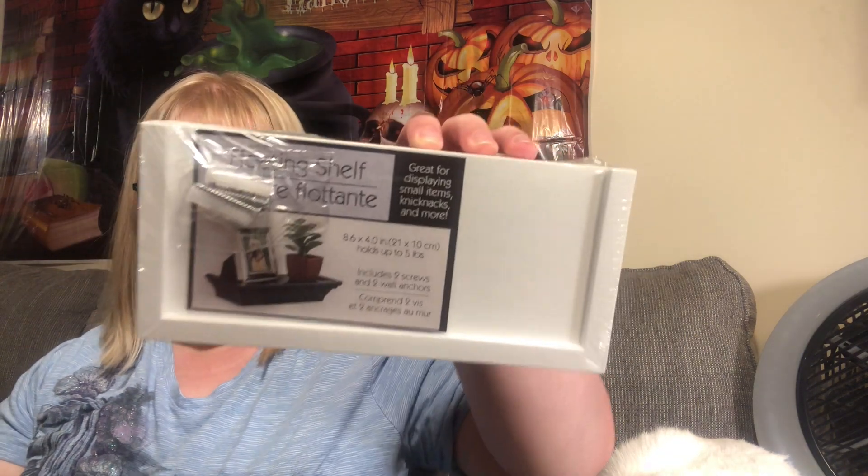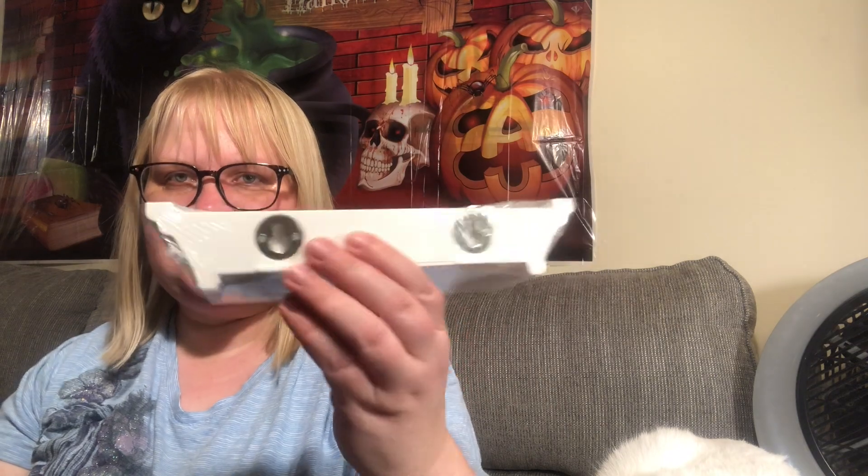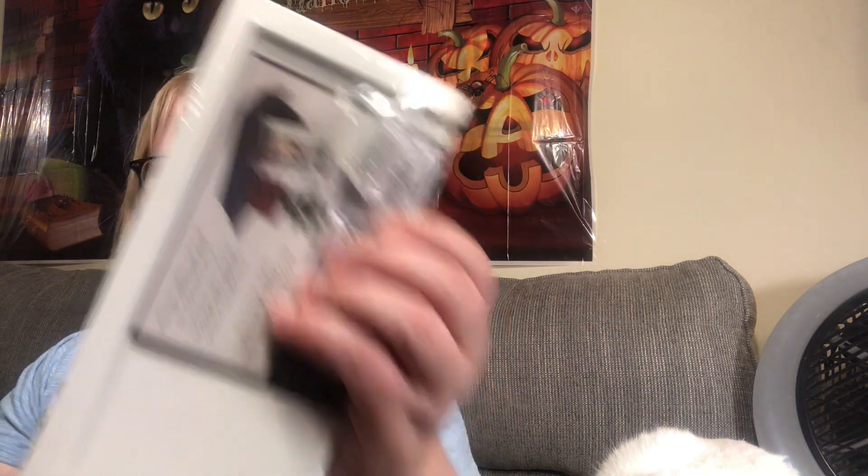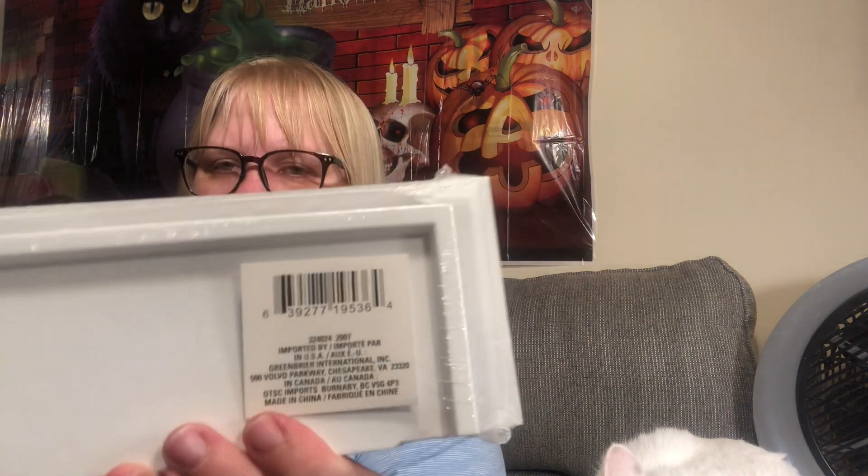I was really happy to find the white floating shelves. These are 8.6 by 4.0 inches and hold up to five pounds. I picked up a few and they come with the hardware for hanging. They're imported by Greenbrier. I now have the dark ones and the white ones, so I'm really happy about those.